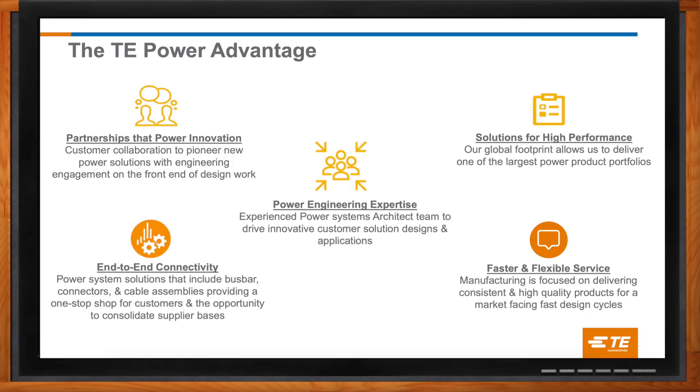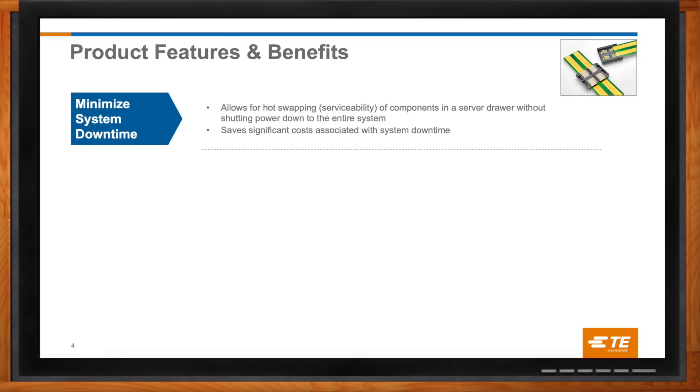Today we're going to be talking more specifically about your recently introduced sliding power connector systems. The sliding power connector system was designed to replace bulky and expensive power cables in hot serviceable storage and compute drawers. We can minimize system downtime because we allow for the serviceability of system drawers. One of the main areas we saw with most customers initially was storage drawers, because they're filled with hard drives that have a certain time where they eventually could go bad. In those systems, you do not want to be powering them down in order to swap out drives — like replacing one drive in a RAID array without powering down the whole array.